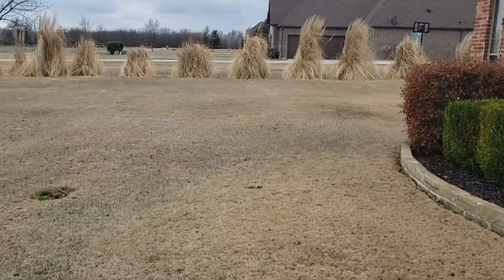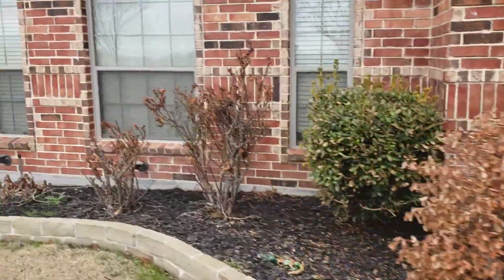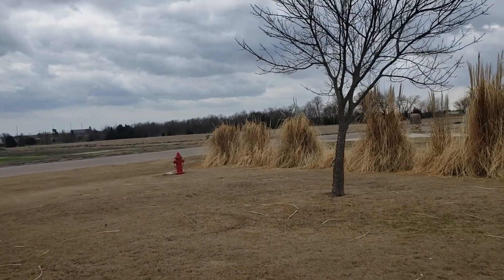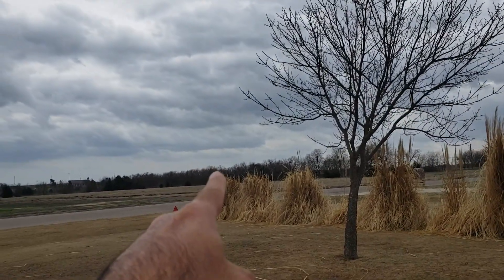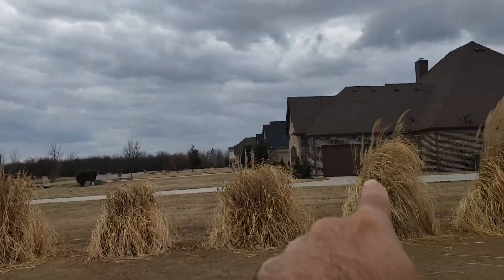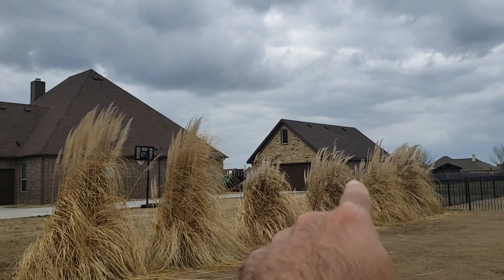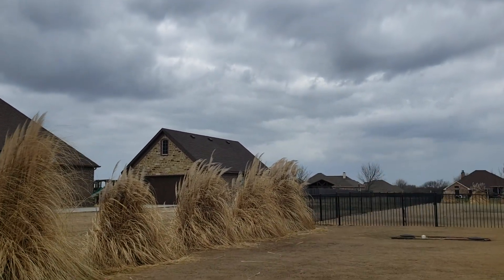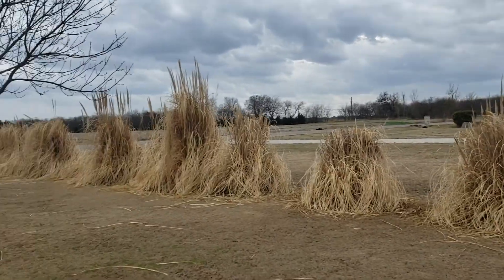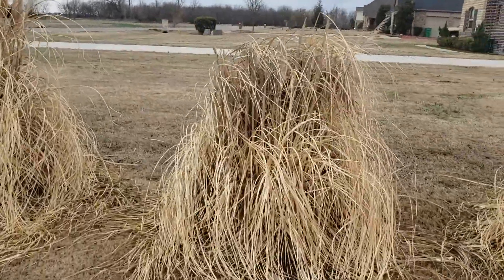Some of those bushes are dead — this one right here because of the storm. Okay, let's keep counting: 38, 39, 40, 41, 42, 43, 44, 45, 46, 47, 48, 49, 50, 51, 52, 53, 54, 55, 56. So at least 60 pampas grasses — they're huge, as you can see.